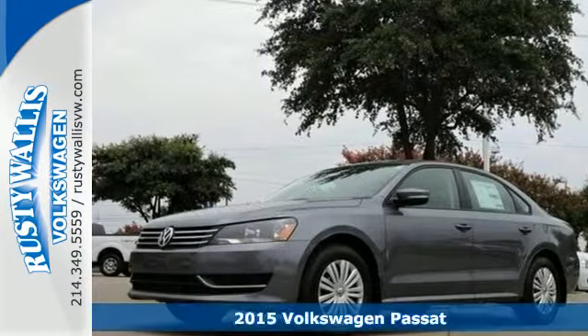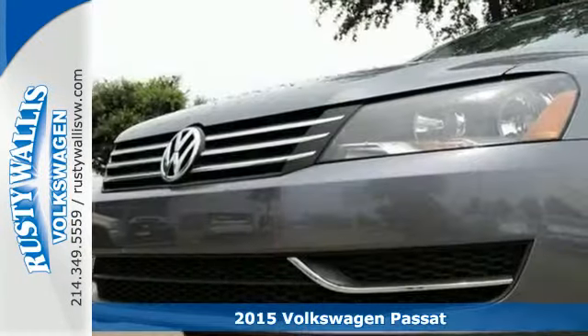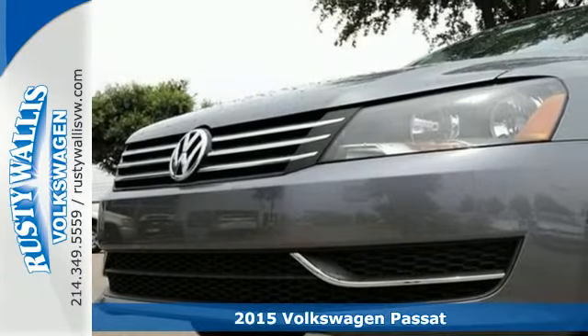Here's a 2015 Volkswagen Passat — a smarter car for a smarter driver.